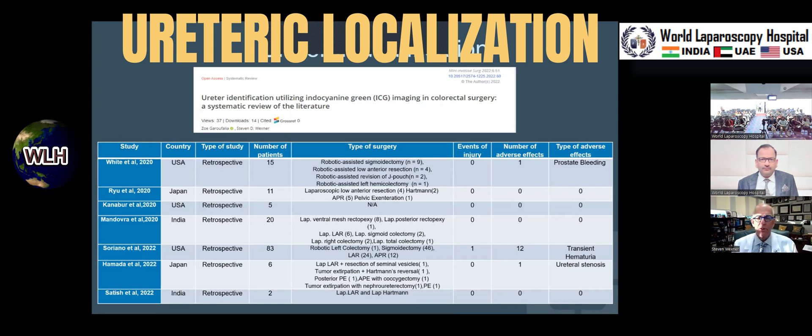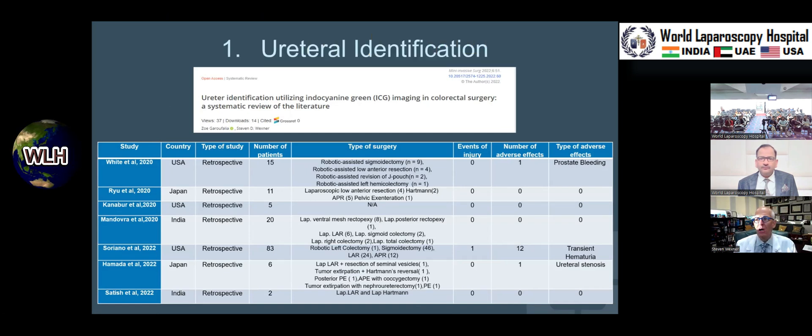Ureter identification can be very difficult, particularly in patients in whom there's been prior radiation, prior pelvic sepsis such as a prior anastomotic leak, prior dissection — lots of reasons to have pelvic fibrosis and pelvic inflammation that can obscure the ureters and increase the difficulty and danger of injury to the ureters during surgery.